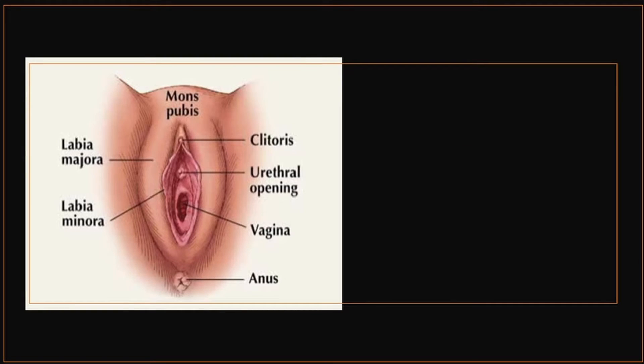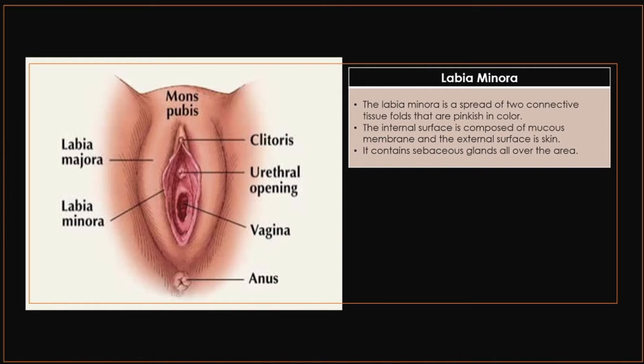Ano naman ang iyong labia minora? Labia minora at labia majora — minora yung nasa loob, yung nasa inner; yung shell, yung pinaka majora. The labia minora is a spread of two connective tissue folds that are pinkish in color. The internal surface is composed of mucous membrane and the external surface is skin. It contains sebaceous glands all over the area.